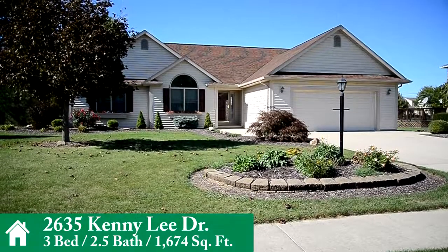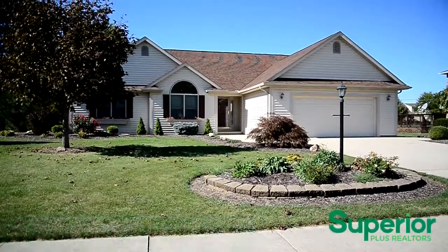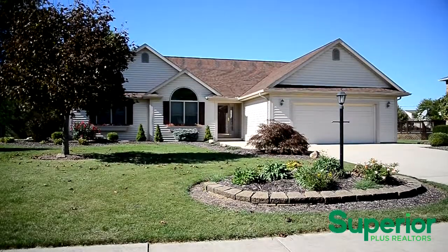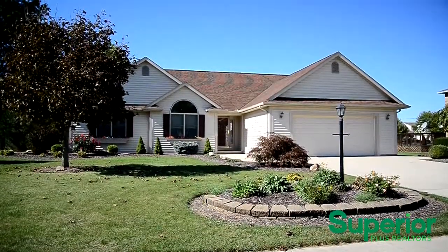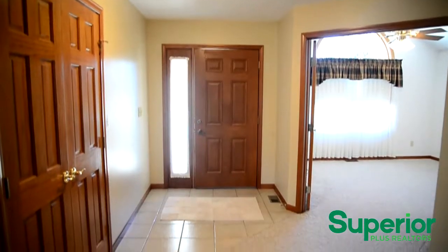Welcome to 2635 Kennealy Drive. This quality built, well-maintained, three-bedroom, two-bathroom, one-owner home, offered with a one-year home warranty, is nestled in the popular Jerry Lee neighborhood in Elida School District.